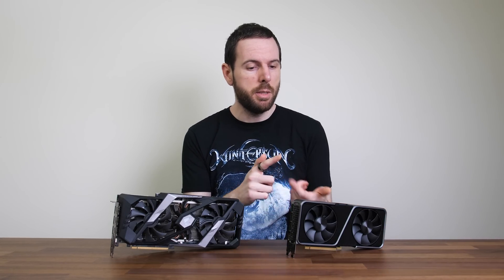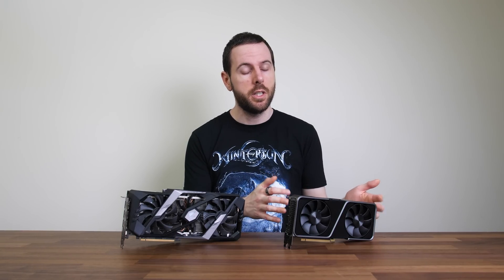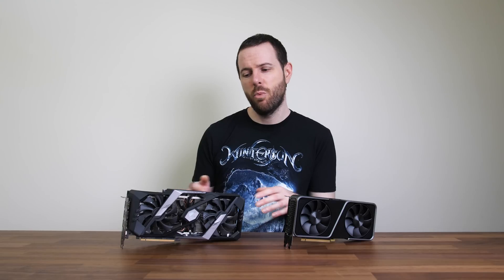So basically the 3070 is the clear winner. It uses less power and is more efficient, it's cheaper than the 2080 Ti, and the gaming performance is quite similar and not that far behind. If you do get a 3070 from a board partner that's overclocked out of the box, the gap might be even closer. I'd only really suggest getting the 2080 Ti if you can get an excellent price — probably second-hand — and really only if you need that extra VRAM, perhaps for 4K gaming; otherwise the 3070 makes more sense.